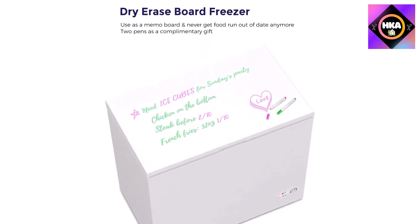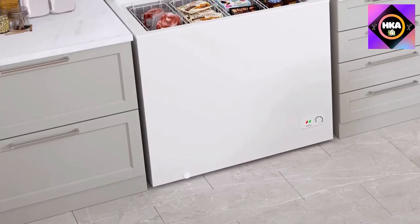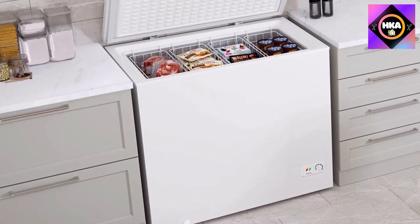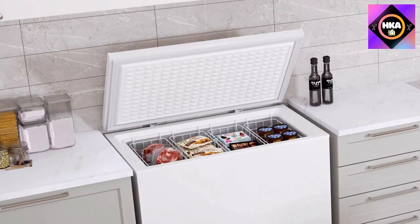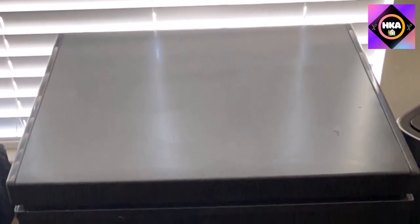Effortlessly write notes, shopping lists, or reminders directly onto the top of the dry erase door with a suitable marker. Each freezer measures 35.4" L x 21.8" W x 32.9" H and is light and easy to move. Four baskets and two marker pens are included as a bonus. Easily change the temperature using the adjustable thermostat located on the exterior.